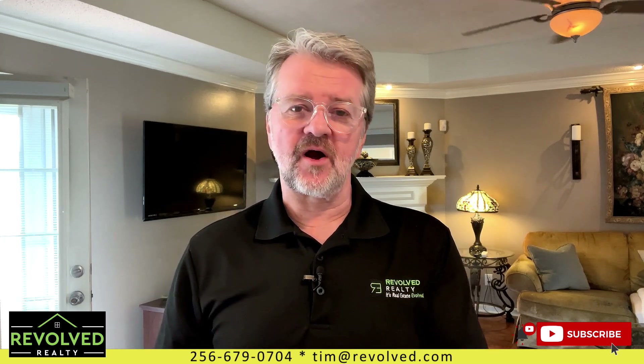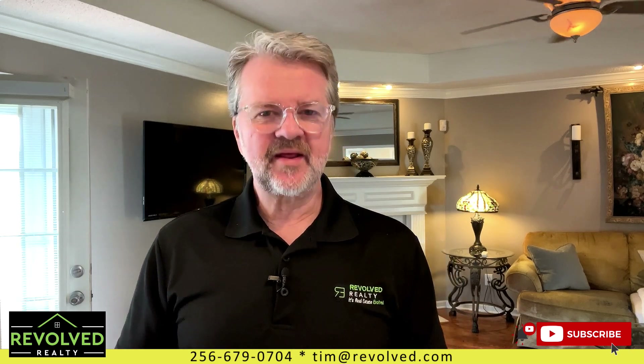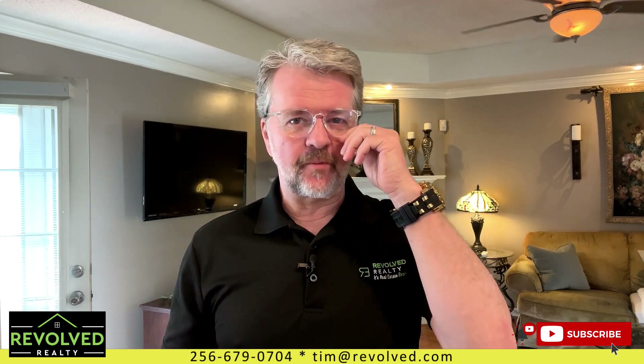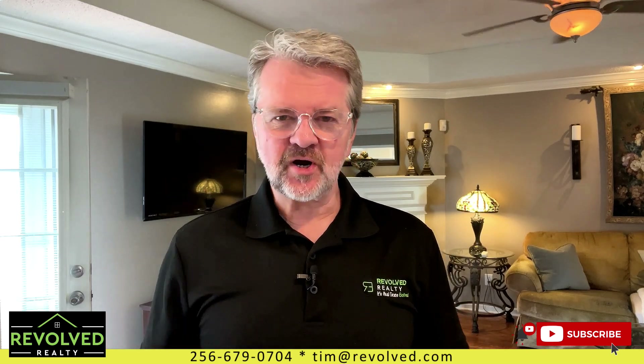And don't forget, if you are thinking about moving to North Alabama, you need to give us a call. We've got Revolved Realty here — 82 agents ready to go to work for you. My phone rings every day from folks who reach out through this channel wanting to know more about life here in North Alabama and if we can help them find the perfect home. Contact information is below. All right, let's get started with the home tour.